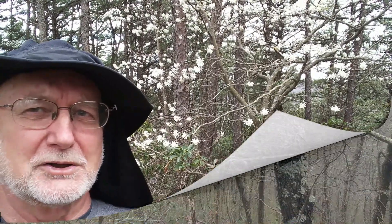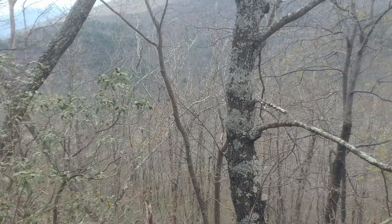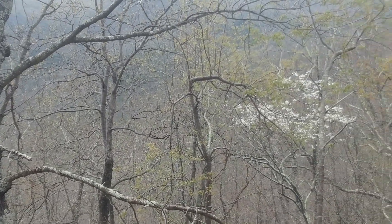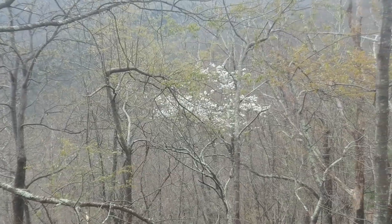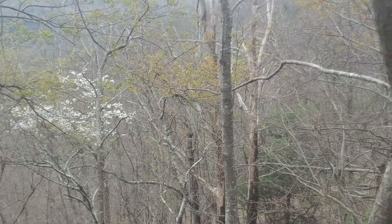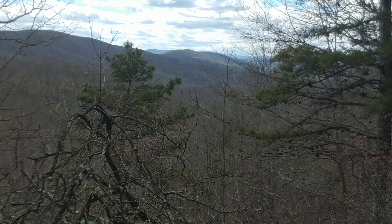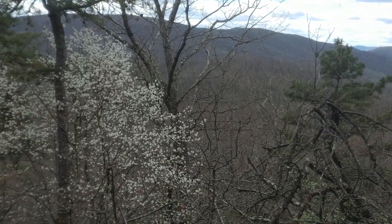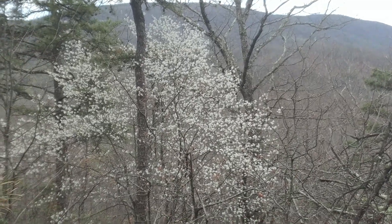We're here at about 2,200 feet right now, coming down in a gap off a 3,000 to 3,500 foot ridge where the trail runs along the top. For me, it's always startling to be walking through seemingly a winter landscape, and then all of a sudden, boom — there's a tree in the mass of background of gray with these brilliant, beautiful white flowers. Absolutely the first flowering tree in the Appalachian forest.